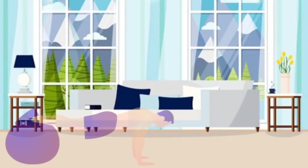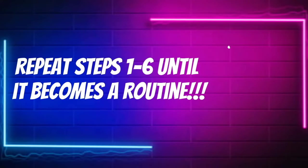Switch up your feet positions. By putting your feet on something, it activates the top of your chest more. And most importantly, repeat steps one through six until it becomes a routine.